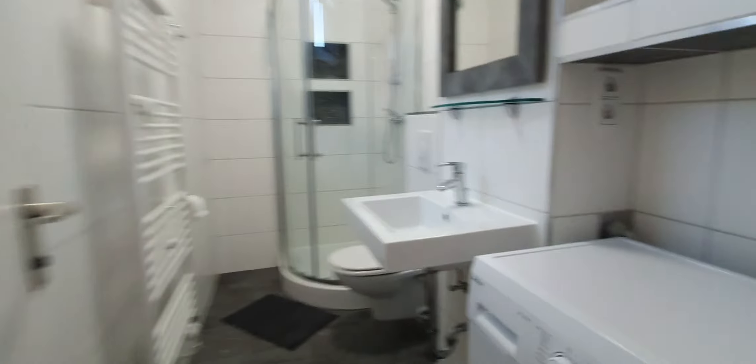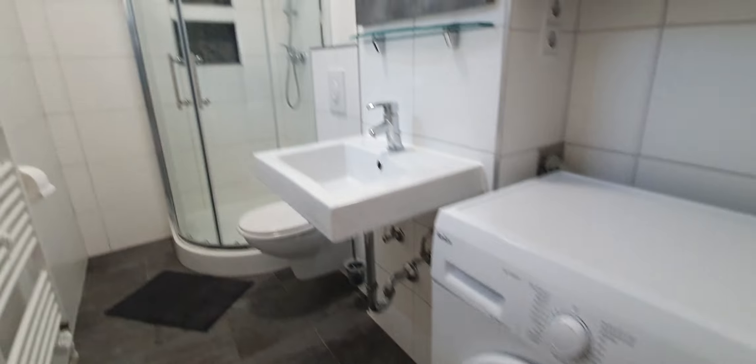Here is the bathroom. Here we have the washing machine, sink, WC, and the shower.